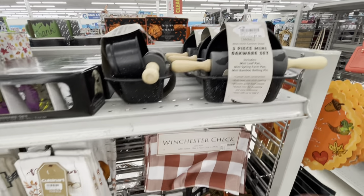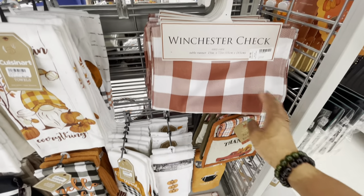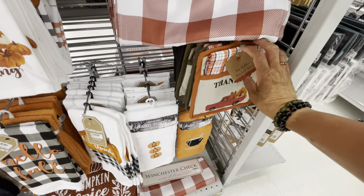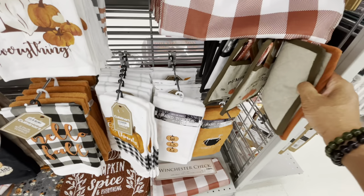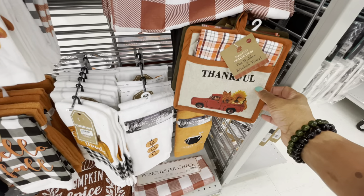Here are some more Nightmare Before Christmas shot glasses — $6.99. They have a three-piece mini baker set for $7.99 — really cute. A lot of their table runners for $6.99. Pot holders and kitchen towels — $3.99 for the set.